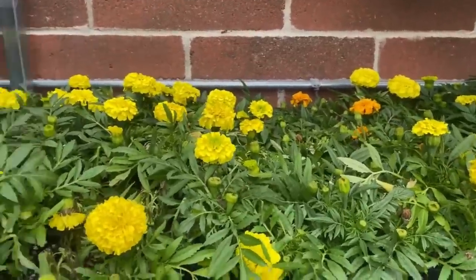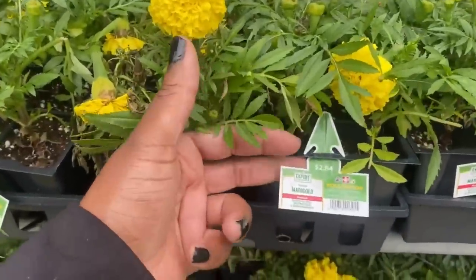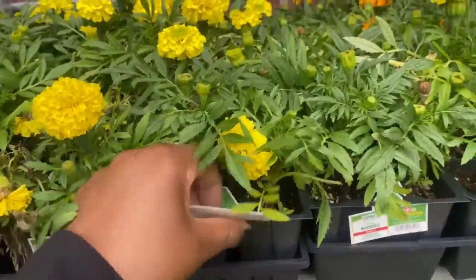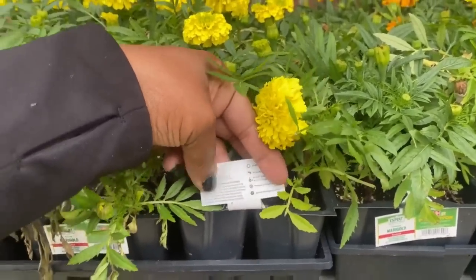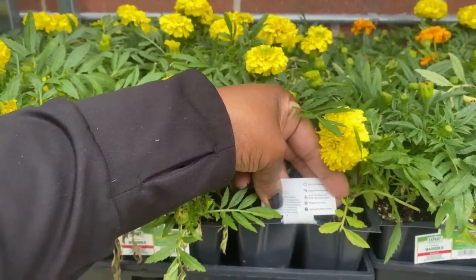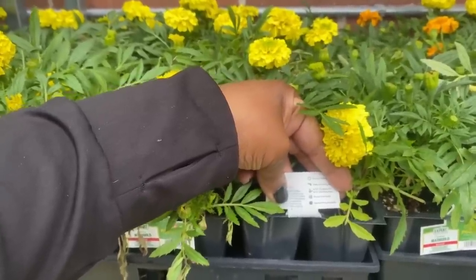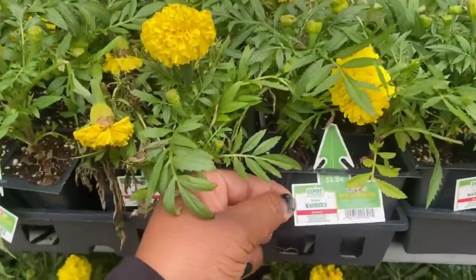Marigolds right here — another pollinator! They have it in yellow and orange for $2.84. The marigolds need six hours of sun, get six to 24 inches tall, space eight to 12 inches apart, protect from frost, and bloom time is spring through autumn.